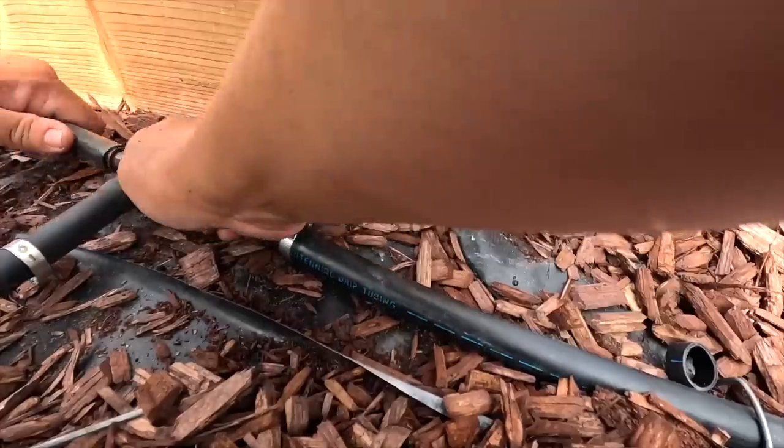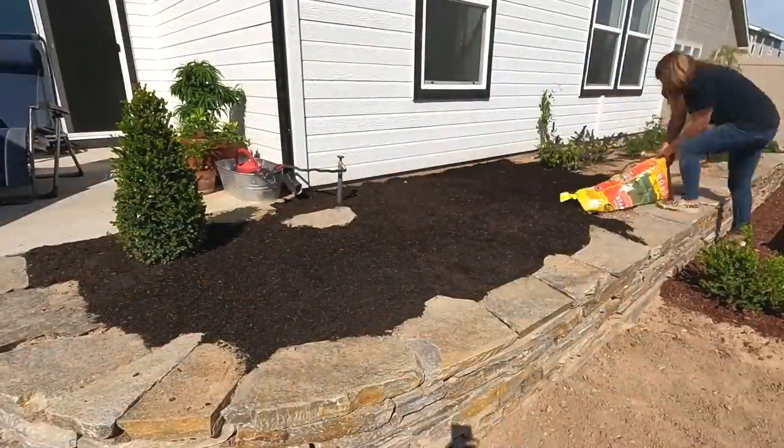Let's jump into the videos from this last week. The first one was finishing up at my sister's house — we ran drip, we did mulch. It was a beast of a day because it wasn't super hot, but it was in the high 80s, and her yard is southern exposure, protected from any breeze, which encapsulates the heat and it just felt extra hot that day.